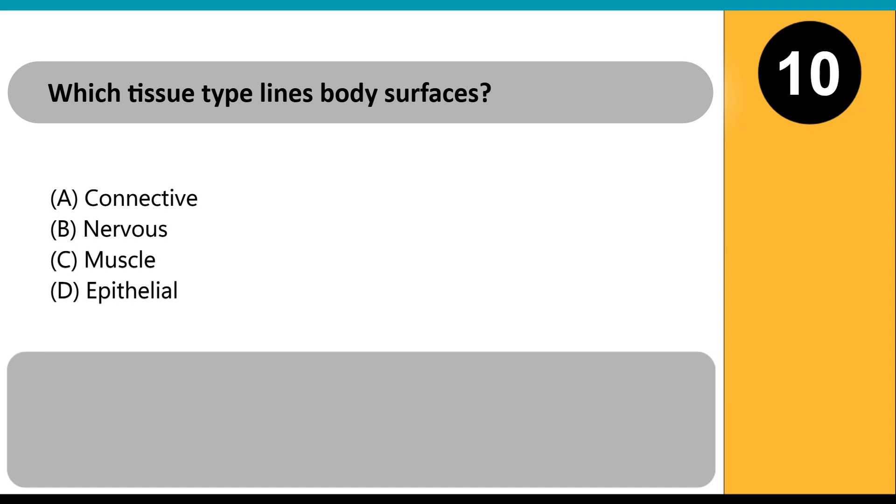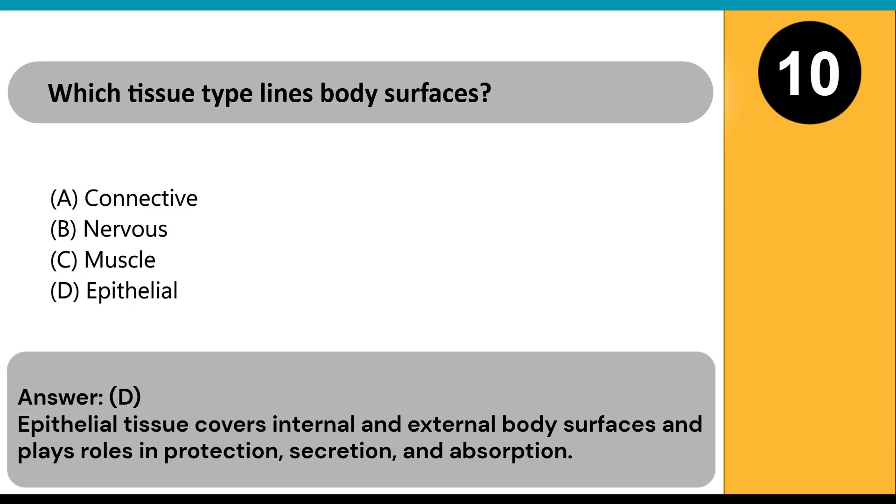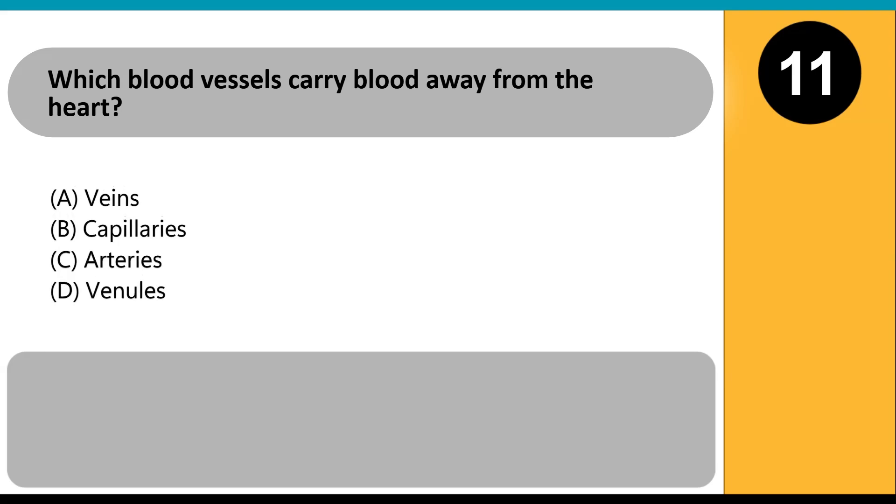Which tissue type lines body surfaces? A) connective, B) nervous, C) muscle, D) epithelial. Answer: D. Epithelial tissue covers internal and external body surfaces and plays roles in protection, secretion, and absorption.